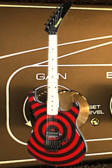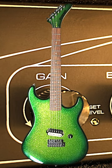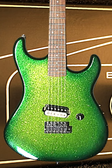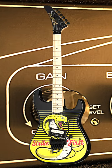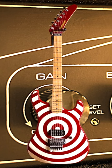The Floyd Rose locking tremolo system provides unparalleled tuning stability, allowing you to dive-bomb and shred with confidence. The sleek and stylish design of the Beretta is a nod to the classic Kramer guitars of the 80s.